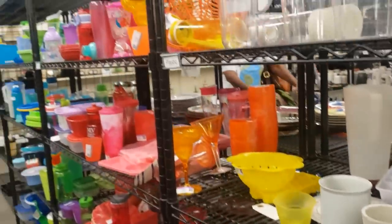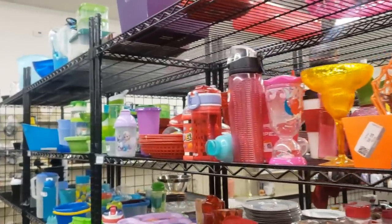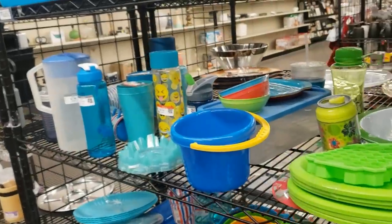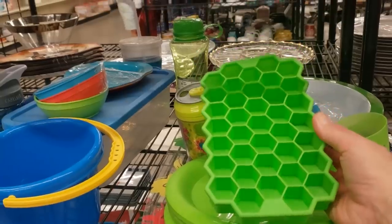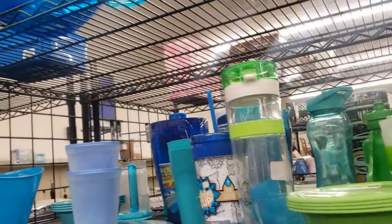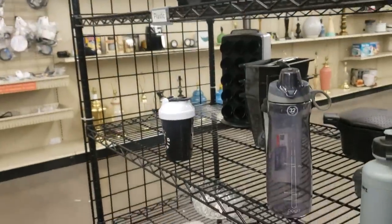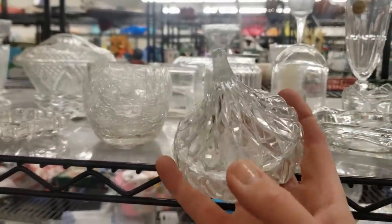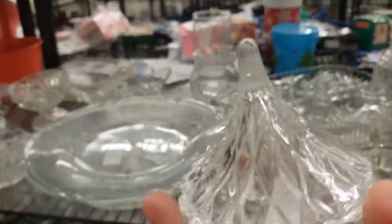Now we're moving into the plastics — I just love the bright colors. There's quite a fun honeycomb ice cube tray. I wish this was glass — it looks like Viking, but it's plastic. On my second lap around the store I found this Godinger Hershey Kiss trinket box. These are really, really popular and they sell very quickly — they're lovely.